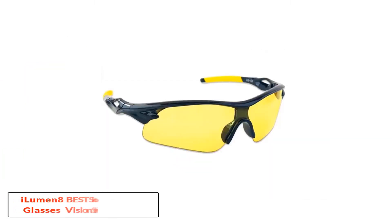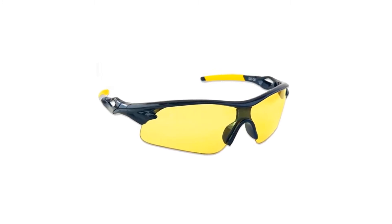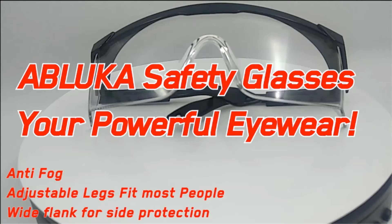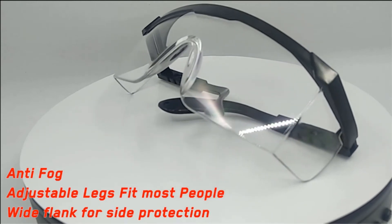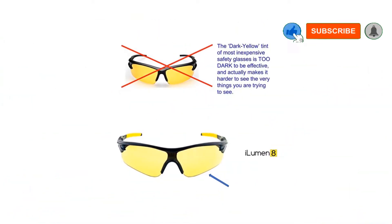Number 3: ILUMEN8 Best Shooting Glasses UV Blacklight Yellow Vision Safety. As far as yellow glasses go, ILUMEN8 hit the nail on the head. You get excellent clarity through and through, while still reaping the rewards of 100% UV ray protection. It protects your eyes from ballistic threats as well as harmful light rays.